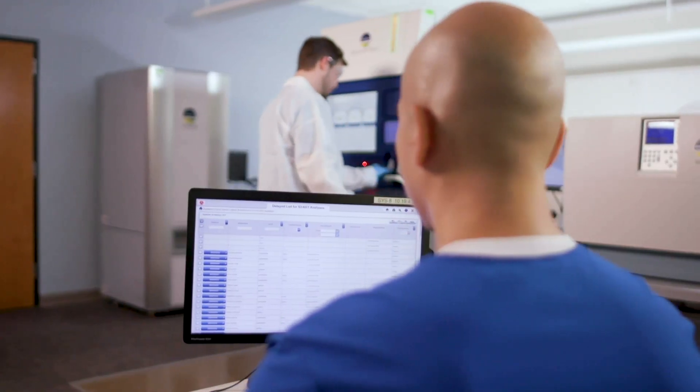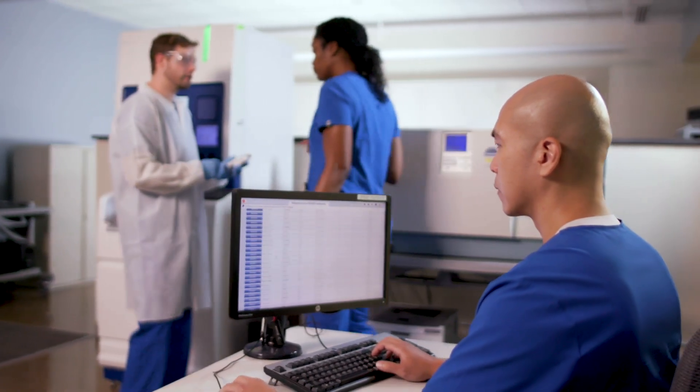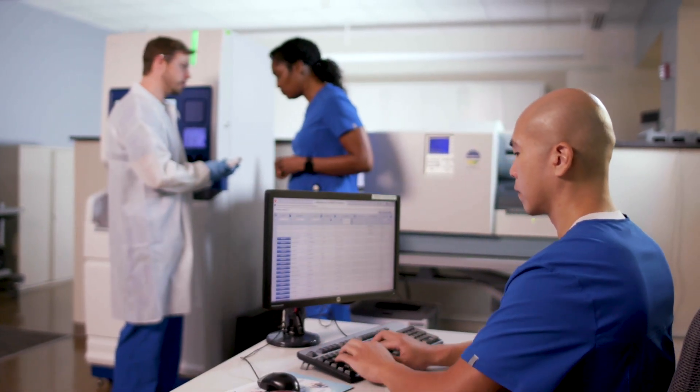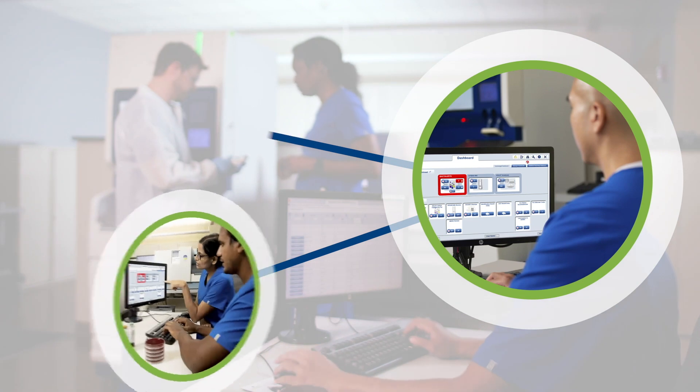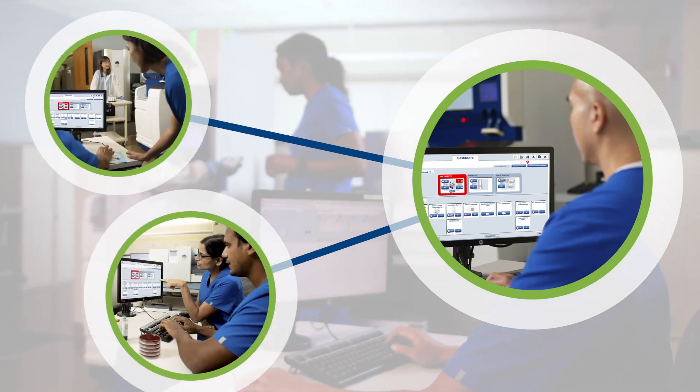The integration between Virtuo and Myla helps to ensure that our lab results and data are readily available whenever and wherever needed. Reports are easily configured to fit our unique needs, and information is effectively shared with all of our key stakeholders.